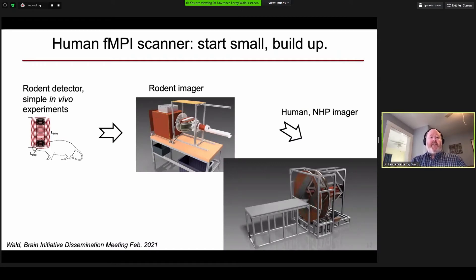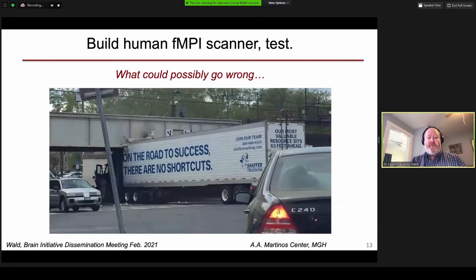So how do we go about achieving our goals? We decided we should work our way up from small experiments up to the big multi-ton human scanner. We started with a rodent detector — not even an imager, just an MPI detector placed over the rodent's head. Then we moved to a so-called field-free line magnetic particle imaging system for rodents, designed explicitly for functional brain imaging — the first such scanner designed for that purpose. And of course, we need to scale this up to human size. So our goal is to build a human FMPI scanner and test it.